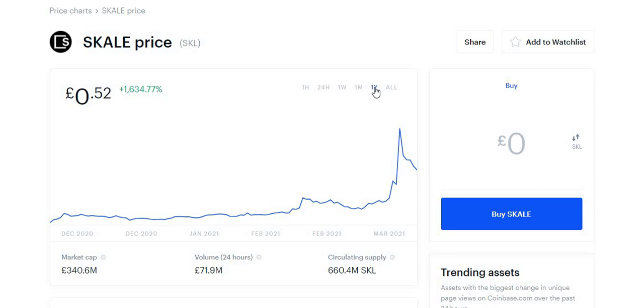Keep watching and stay subscribed — I'll be releasing a video every single day on different cryptocurrencies, covering price predictions, what they're about, why they're useful, and whether they have huge potential. Once I hit 4,000 subscribers I'll also be doing a cryptocurrency portfolio update, showing what crypto I own, what I've bought, how much I've made or lost, and how much of each crypto I own and what I bought them for.